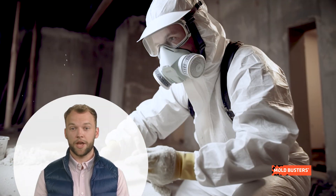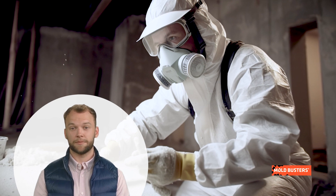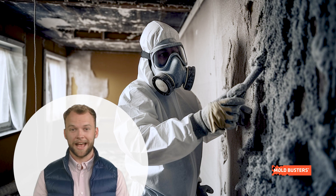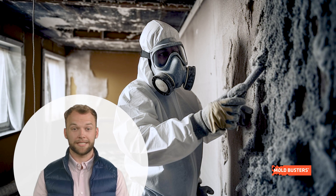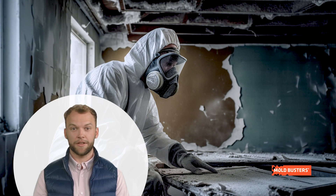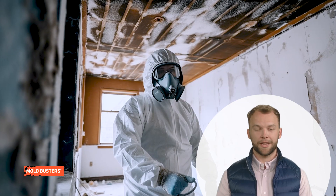Identifying it isn't a DIY job — it requires professional expertise. Our team, equipped with advanced testing tools, can accurately identify asbestos presence, ensuring your peace of mind. If detected, we don't recommend handling it yourself. Asbestos removal is a meticulous process.